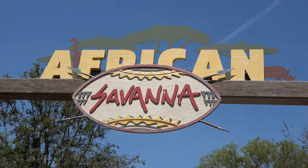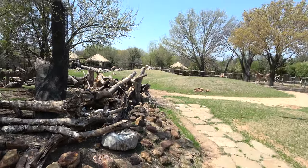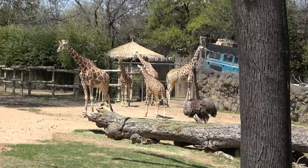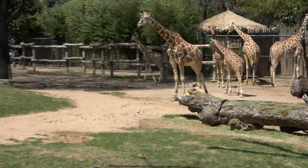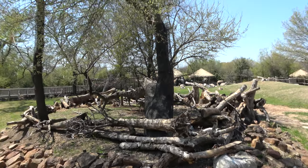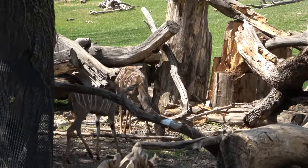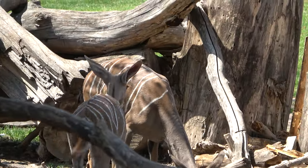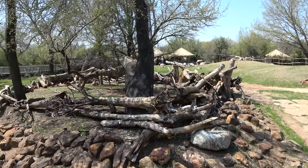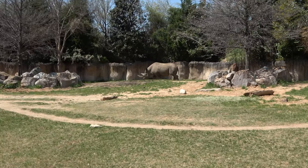This next section of the zoo is the African Savannah. The stars here are the giraffes — you can feed them for six dollars if they're hungry. You also have ostriches roaming around. There's a separate area that only smaller animals can access, so the giraffes can't get in but the others can. That might be kudu — yes, the survey says kudu! And you can see the black rhinoceros wandering around.